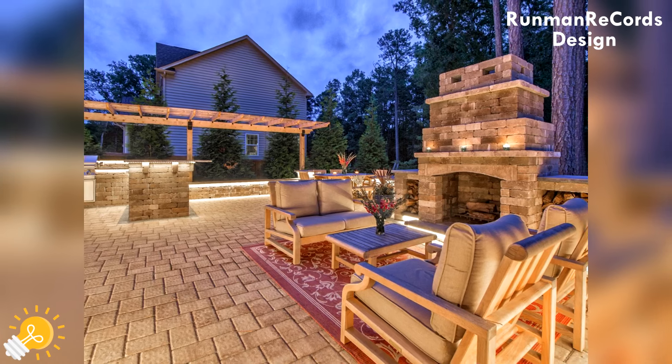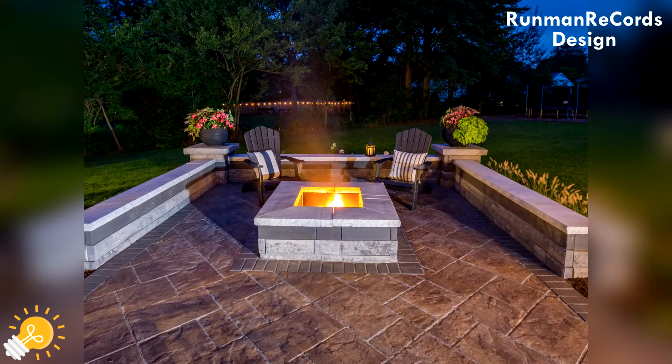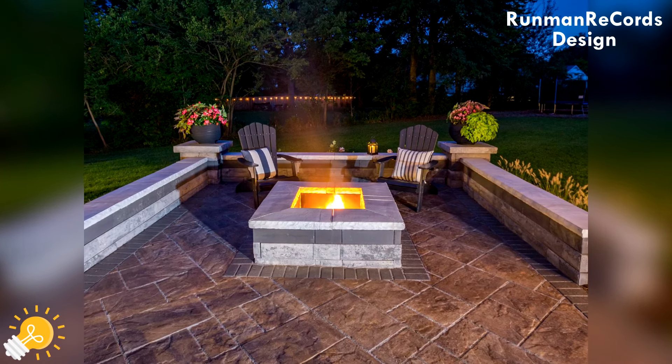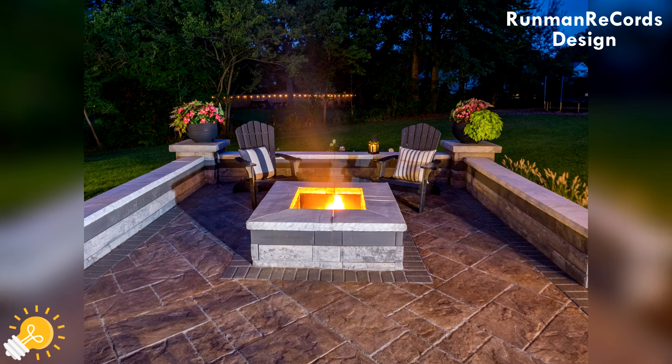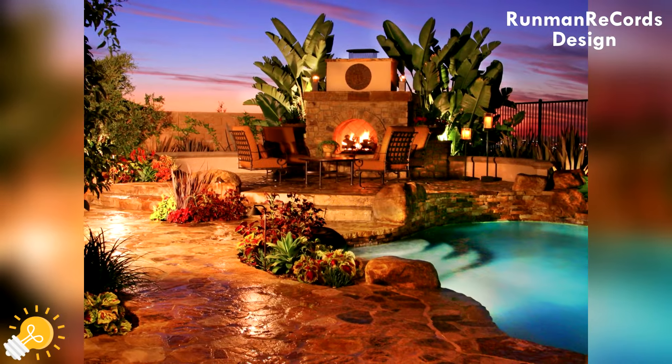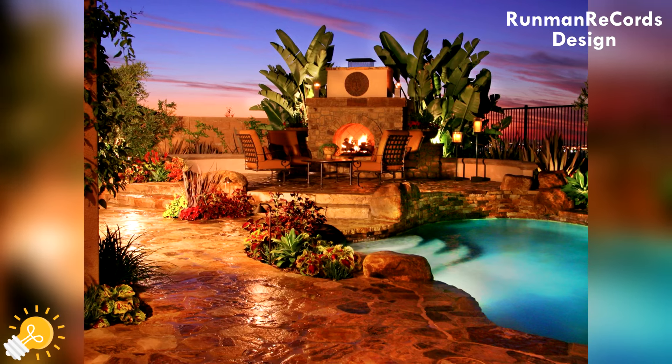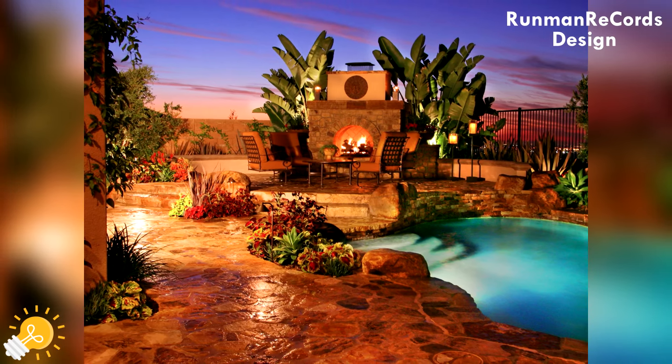Thank you for watching and supporting. I hope you find these beautiful paver patio ideas very helpful. You watched the channel about design and garden — Runman Records Design.